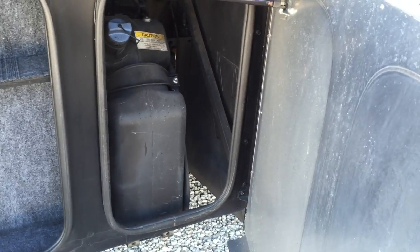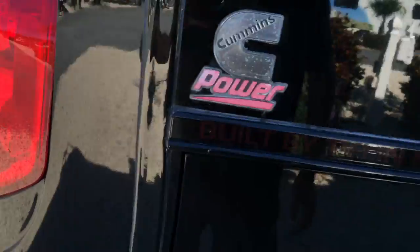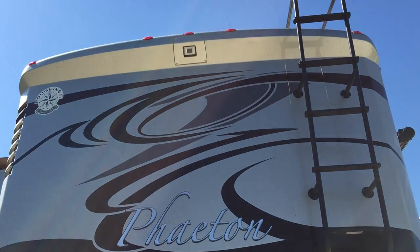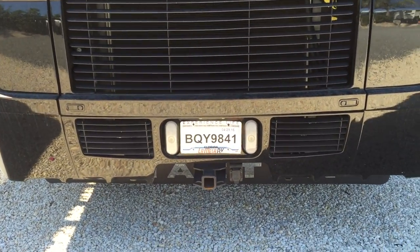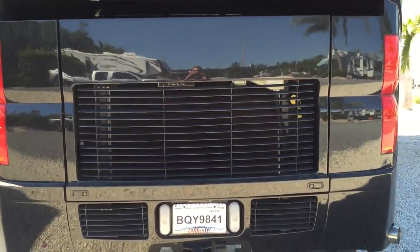There's a DEF tank back there, which is something you need for diesels. It's got a big diesel engine in the back. We first looked at gas RVs, but after talking to people we found out diesel engines last longer, get a little better fuel economy, and are more powerful going up and down hills, so we decided on the diesel.